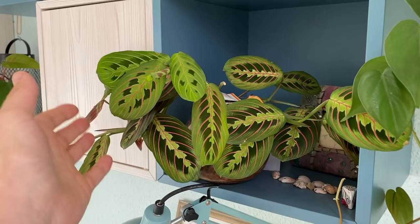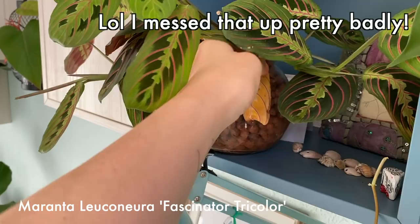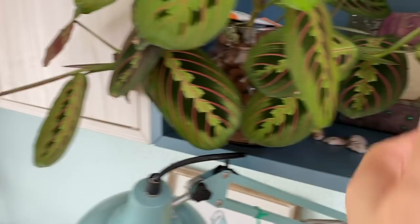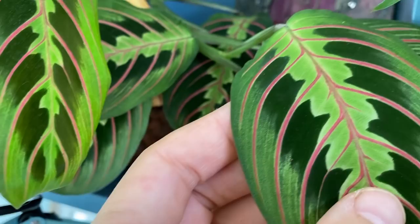This is my Marantha leuconeura Fascinator Tricolor with one dried-out leaf. It also got pests so I put it in semi-hydro, and finally it's starting to grow again. I didn't seem to like it for a while, but there we go — some new leaves coming out. We'll see how it does.